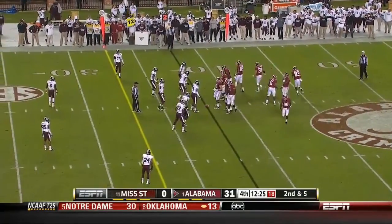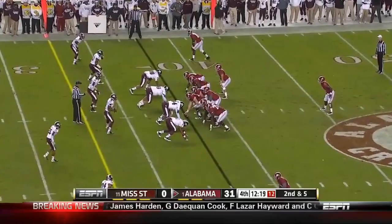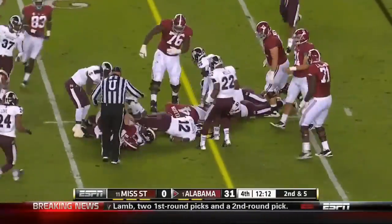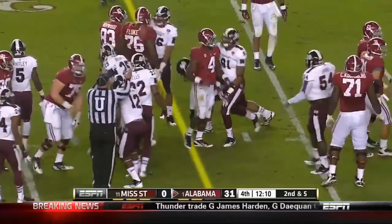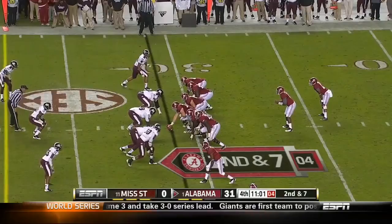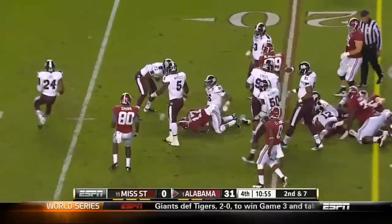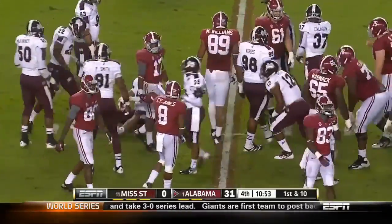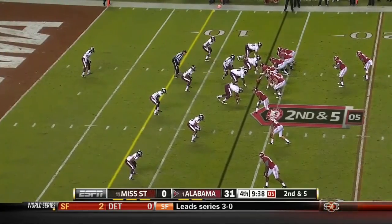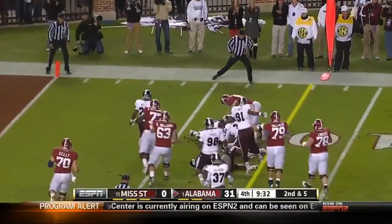Notre Dame went to Norman in 1957 and stopped the 47-game Wilkinson winning streak. Drake another freshman blasts his way for 11 more yards. Trailing for a total of 15 seconds — that one just blows me away. Nice move in the hole by Drake and he's got first and goal.